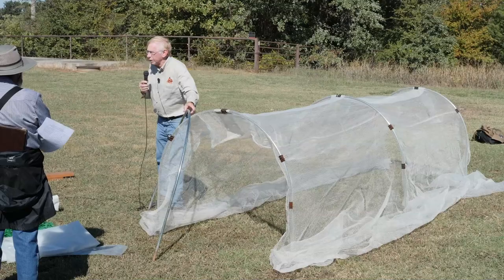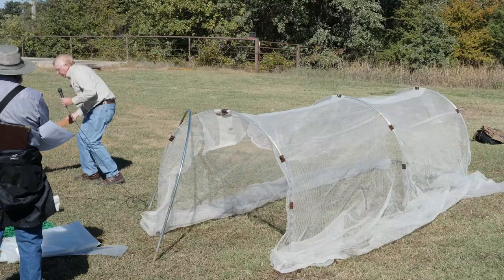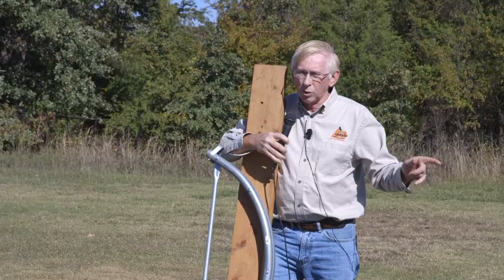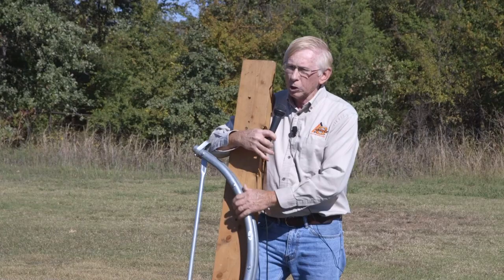These hoops are similar to the one that Steve mentioned — you can get a bender to make them. The steel here is available from Johnny's Selected Seed and is specifically designed to make these hoops. It won't make those bigger hoops like the hoop house Steve has; they have a different one with a different curvature for larger hoops. But this one can be used to make these hoops and costs about $70.